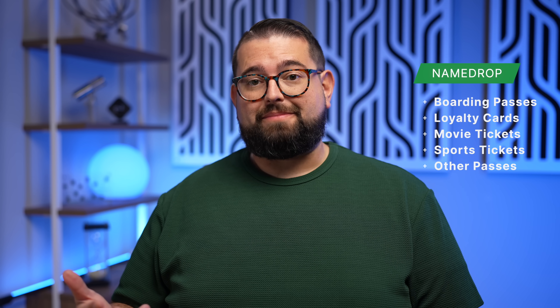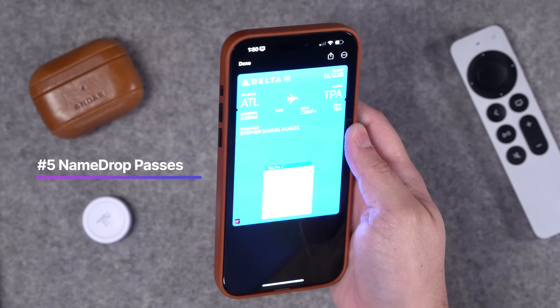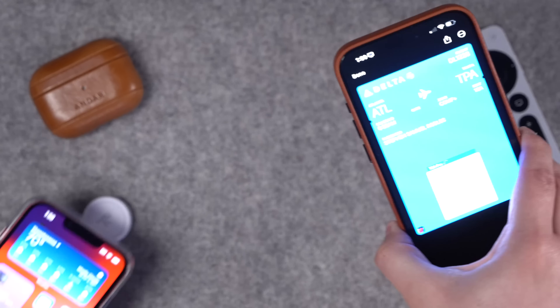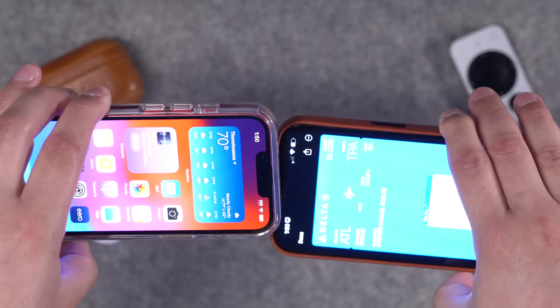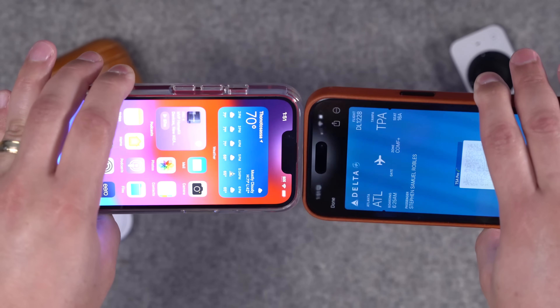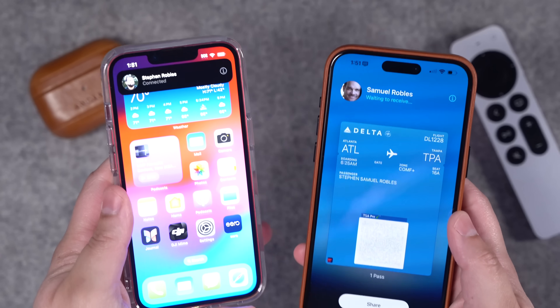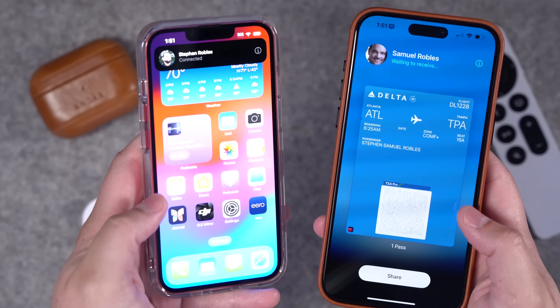Number five: there are new Name Drop features where you can share passes — whether it's a boarding pass for a flight, a loyalty pass, movie tickets, or sporting events. For instance, with a boarding pass on your iPhone, you can hold two iPhones head-to-head with the boarding pass on top, and it will give you the option to share that pass with the other iPhone. Hit Share and it goes right into the other iPhone's Wallet.